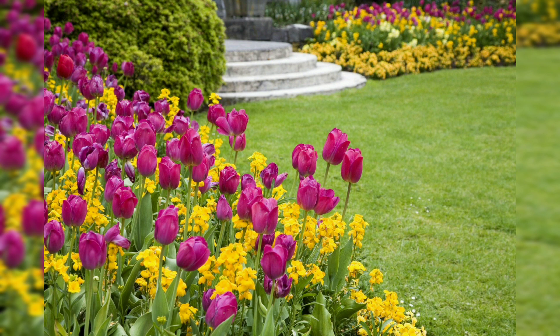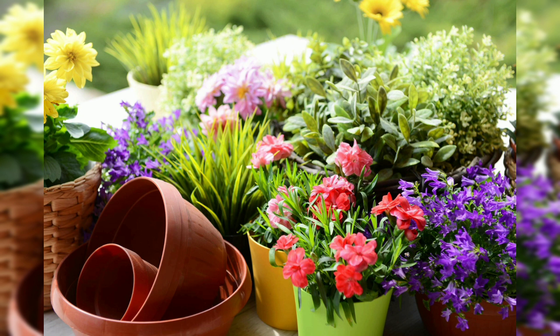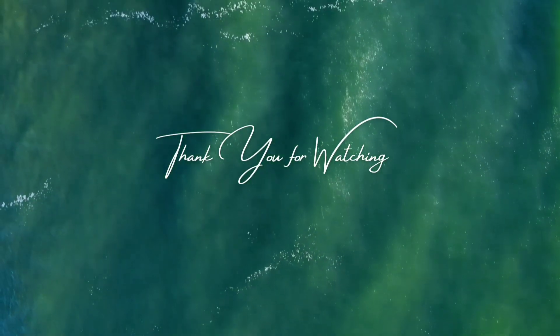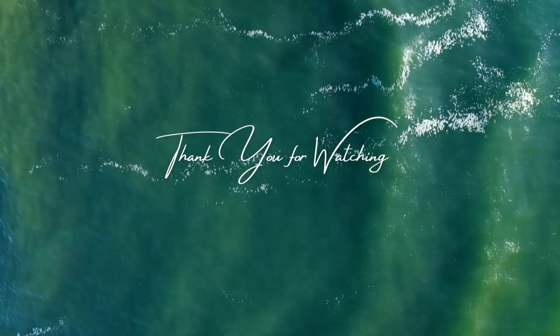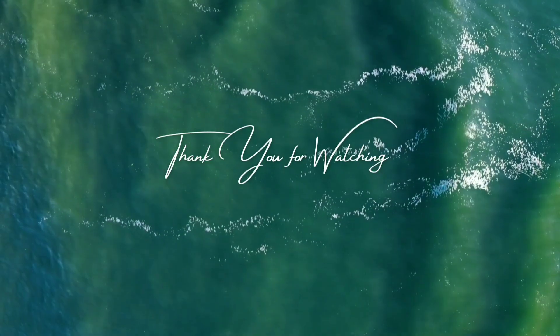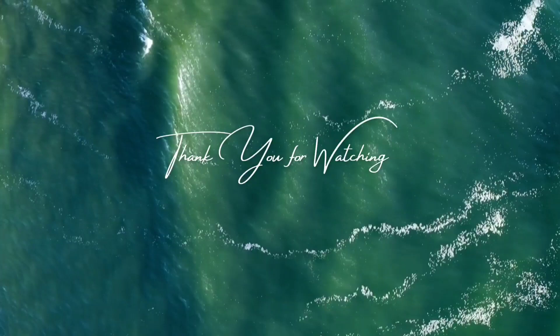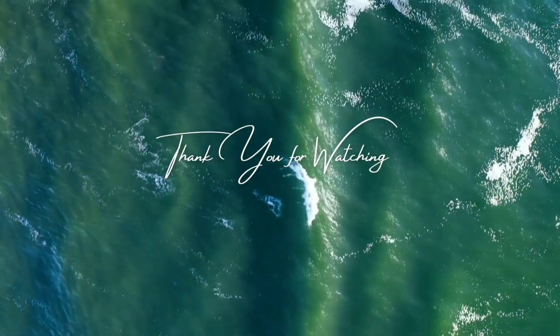A flower garden is a wonderful way to add beauty, color, and fragrance to your outdoor space, creating a peaceful and inviting retreat that you can enjoy. By planning carefully, choosing the right flowers, and maintaining your garden properly, you can create a stunning flower garden that will delight your senses and uplift your spirit for many years. Whether you prefer a cottage garden bursting with blooms or a formal garden with structured elegance, the possibilities are endless with flower garden ideas. Thank you for watching, and I'll be back with another beautiful topic.